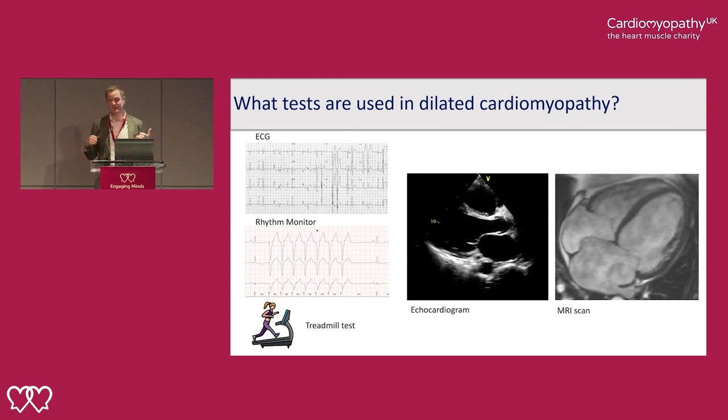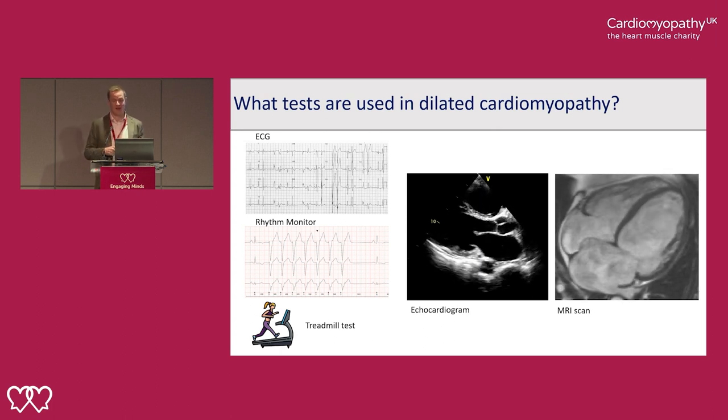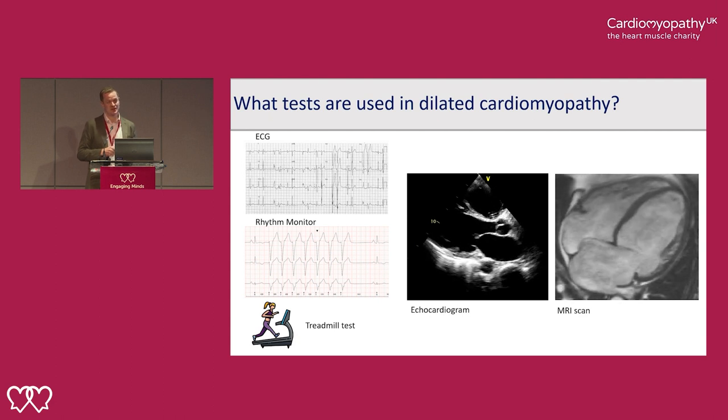So what tests do we use to diagnose dilated cardiomyopathy? The ECG, the heart trace, tends to be the first investigation patients get when they come to see a heart doctor or their GP. This can give us some hints towards the presence of a cardiomyopathy. A rhythm monitor — particularly if patients present with palpitation — such as a Holter monitor worn for 24 or 48 hours allows us to look for changes in heart rhythm and potentially dangerous changes.